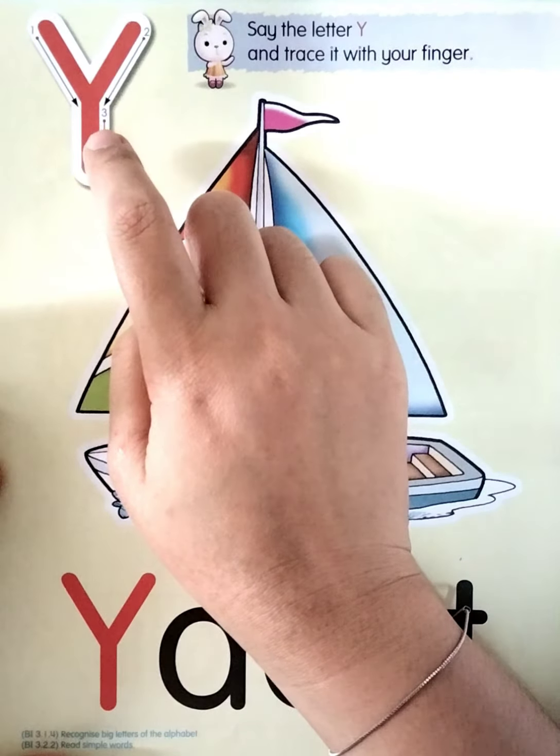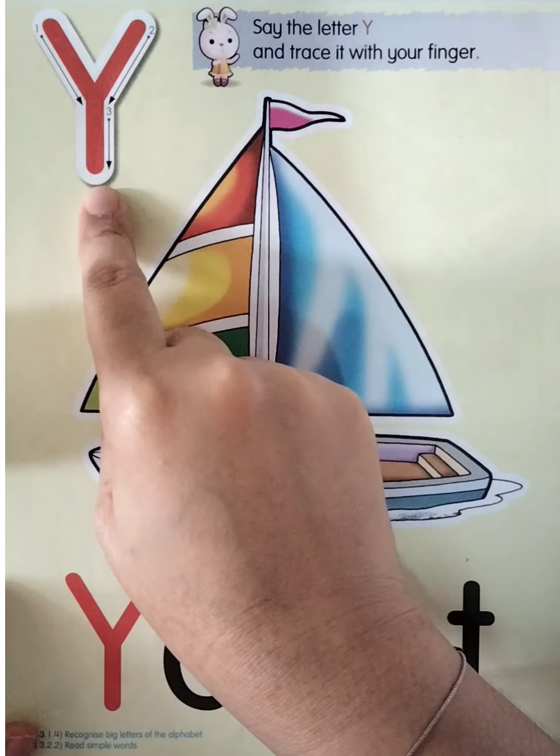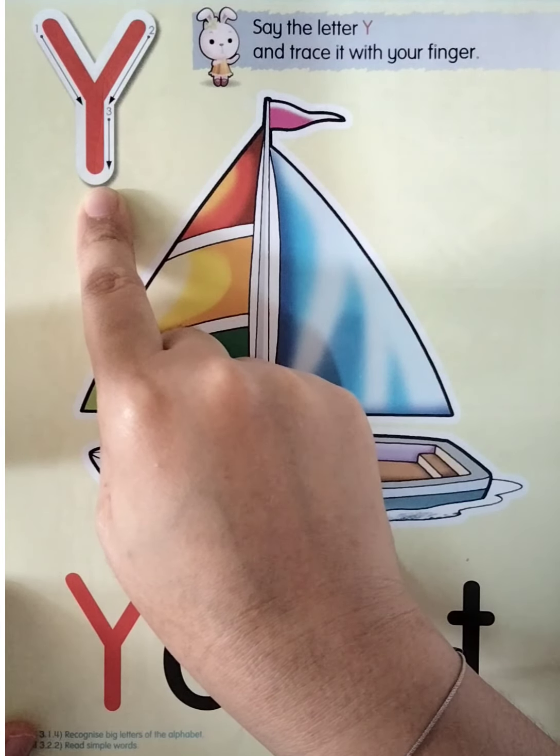Now open your finger like this — we're going to follow the trace. The first one: start from this one and then down. And then we're going to move here — second one: down and then down. Let's do it together: down, down, down. Good job, once again: down, down.